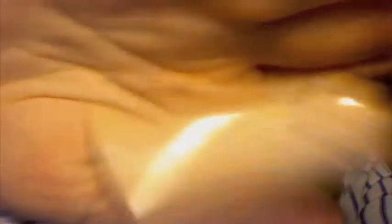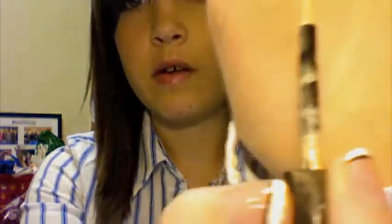For face products, we have the Get Bright Hookup Highlighter. This is really, really great for under eye circles. You can see it just has this brush applicator. Really good stuff. I really like it.